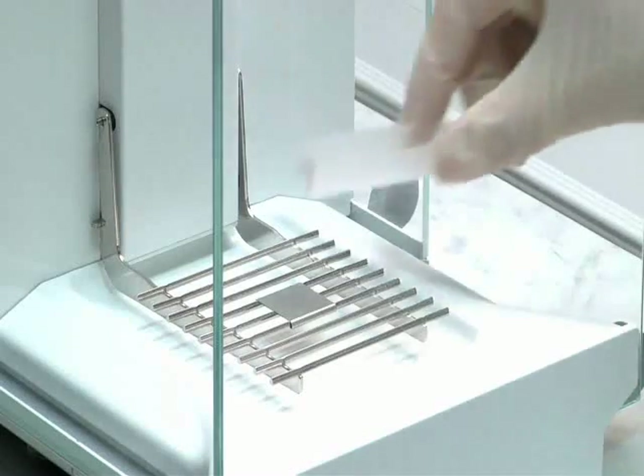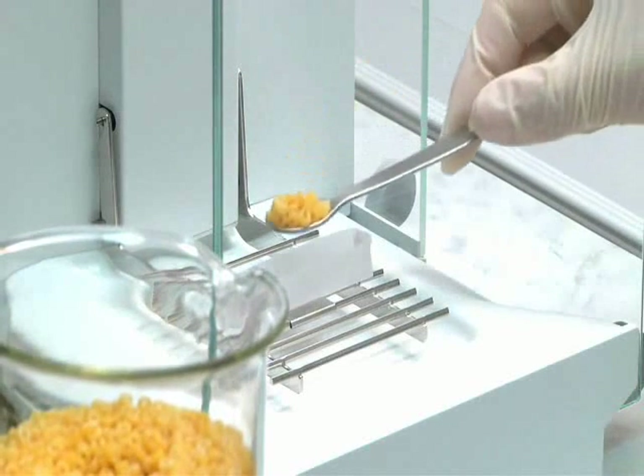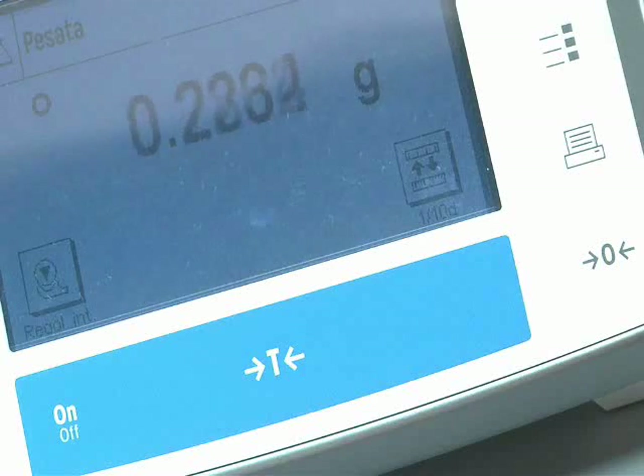Kjeldahl analysis is ideal for solid, semi-solid, and liquid samples. Homogenize the sample totally, weigh and transfer it into a Valp glass test tube along with catalyst tablets and reagents according to the official method.